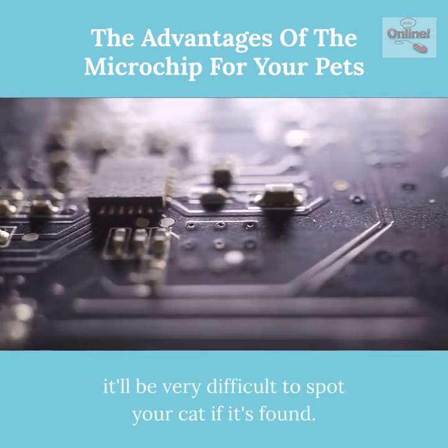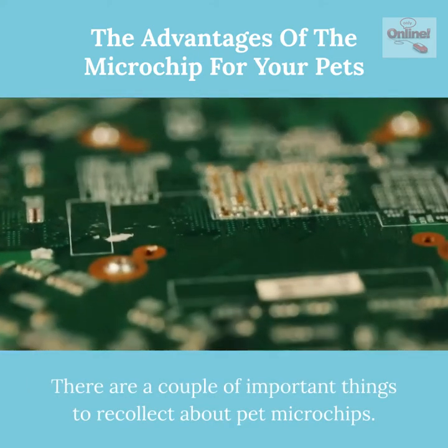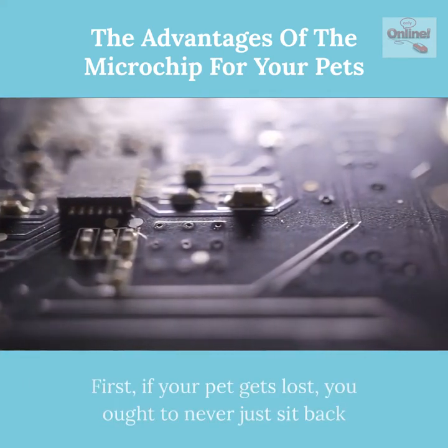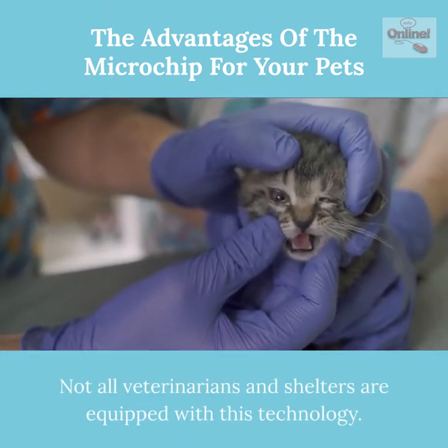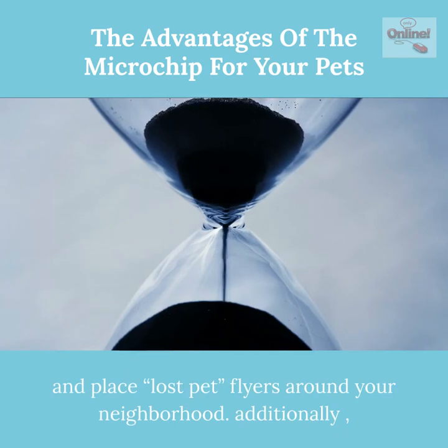There are a couple of important things to remember about pet microchips. First, if your pet gets lost, you should never just sit back and wait for a call, even if your pet has a microchip. Not all veterinarians and shelters are equipped with this technology. You need to take the time to call around and place lost pet flyers around your neighborhood.